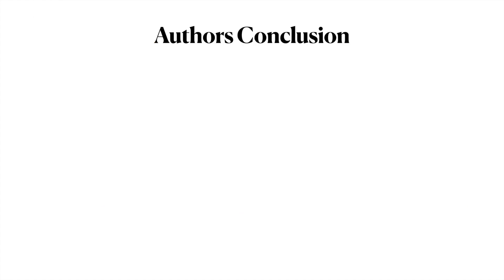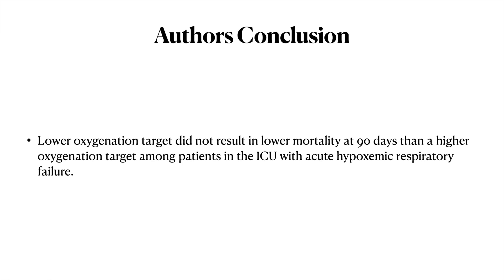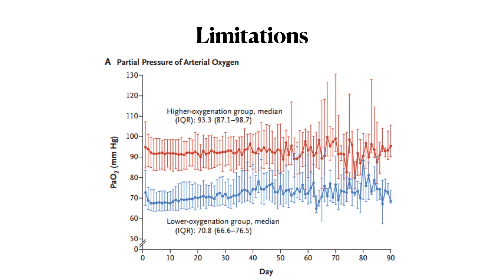The authors concluded that a lower oxygen target did not result in lower 90-day mortality compared to a higher oxygen target in ICU patients with acute hypoxemic respiratory failure. However, the trial has limitations. Looking at the practical difference between the two groups, the actual PaO2 difference was modest — approximately 95 versus 75 mmHg — which may not have been sufficient to detect any significant physiological differences.